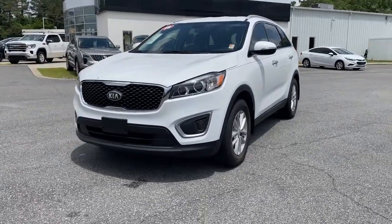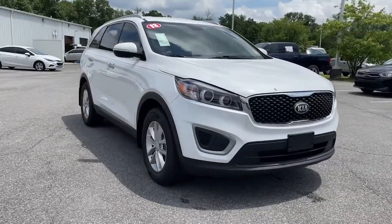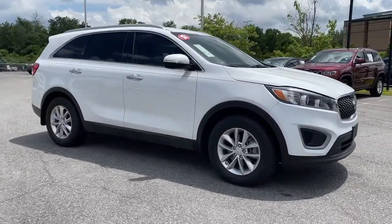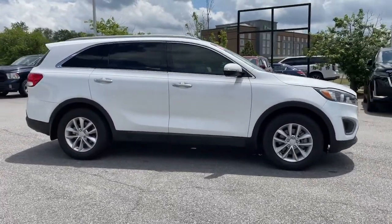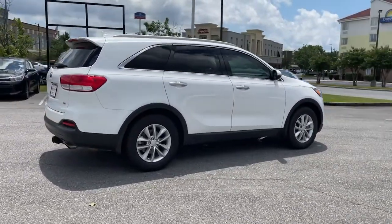Go home happy with the 2018 Kia Sorento. This vehicle is an outstanding buy with fewer than 70,000 miles on the odometer. Take a closer look at this stylish Sorento, a smooth riding road trip cruiser.